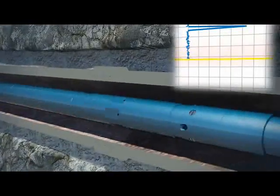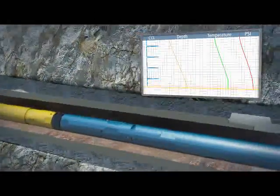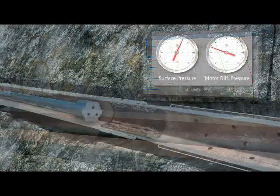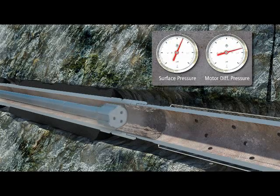It also collects reliable real-time casing collar location information to determine depth references. Using the real-time data the TeleCoil system provides, you can monitor differential pressure readings as the job progresses.